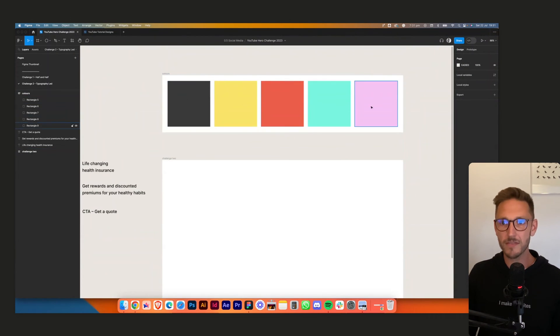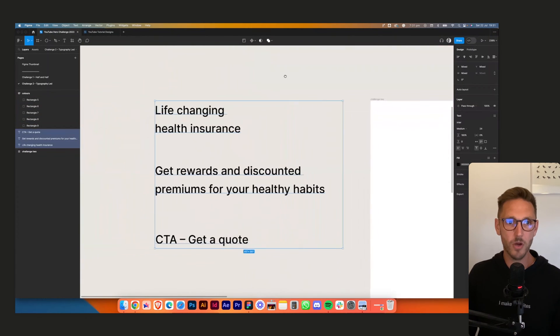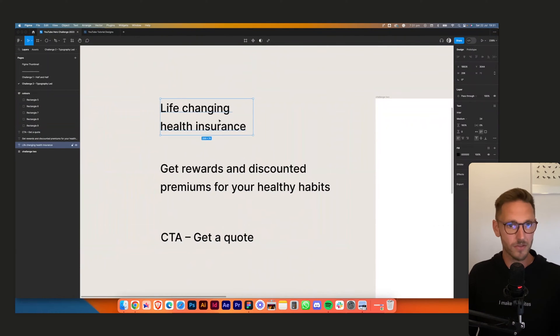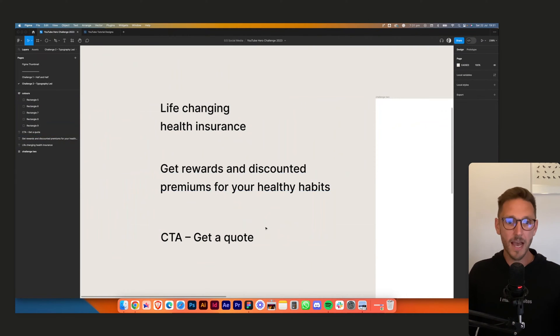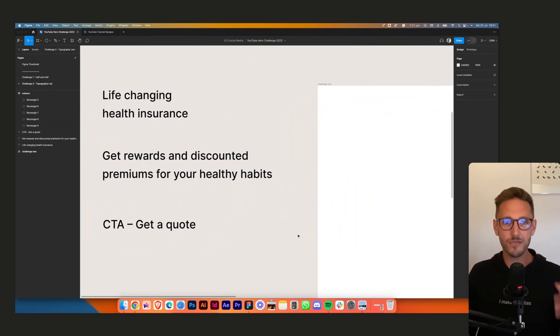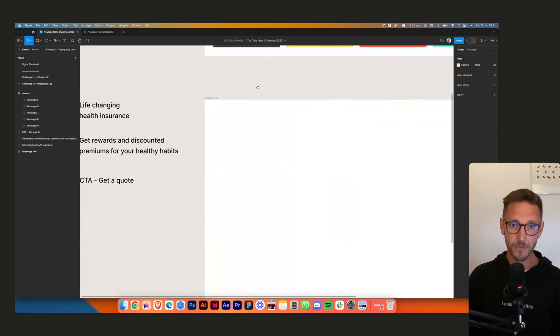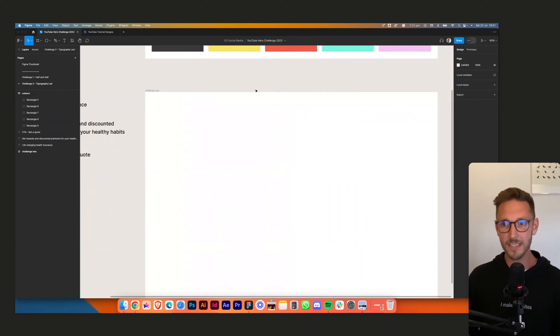We've got some vibrant colors and my business partner Nick has written some copy. Very basic: an H1 — 'Life-changing health insurance' — and a subhead: 'Get rewards and discounted premiums for your healthy habits.' A call to action to get a quote, plus maybe a secondary CTA — perhaps a WhatsApp button for younger users.